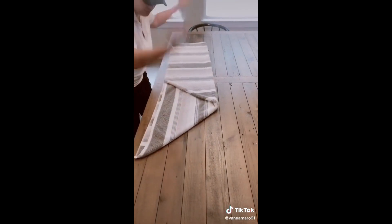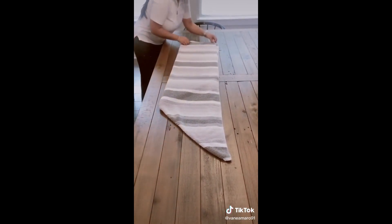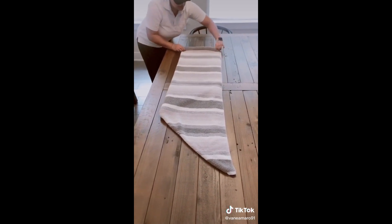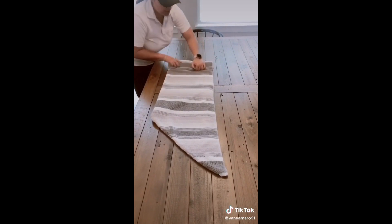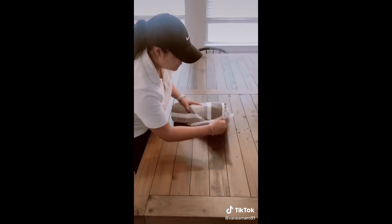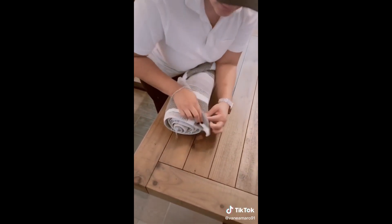Now you're going to take the whole thing and flip it over. When you're right here, you're going to take this corner or this side and start rolling and rolling and rolling — a tight roll. Now when you get to this part, you're going to grab your remaining towel and tuck it in right here.